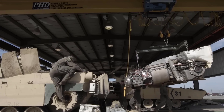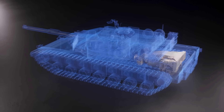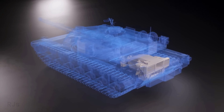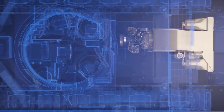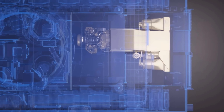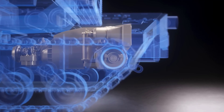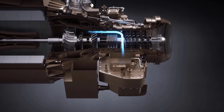Fourth, gas turbine engines are easier and cheaper to maintain and repair than diesel engines, because they have fewer and simpler components. The gas turbine engine on the Abrams M1 tank can be removed and replaced in about 1 hour, while the diesel engine on the Leopard 2 tank takes about 8 hours.